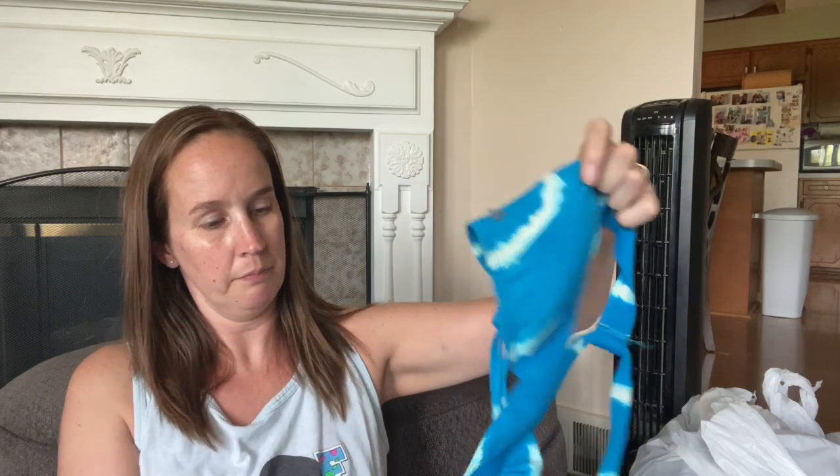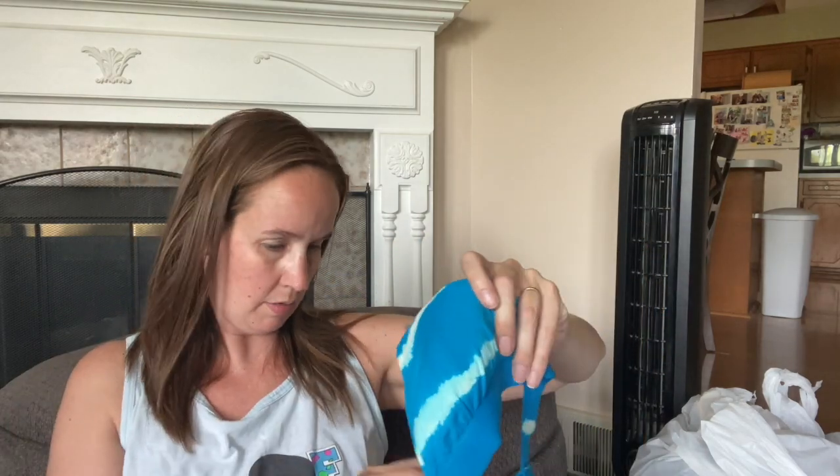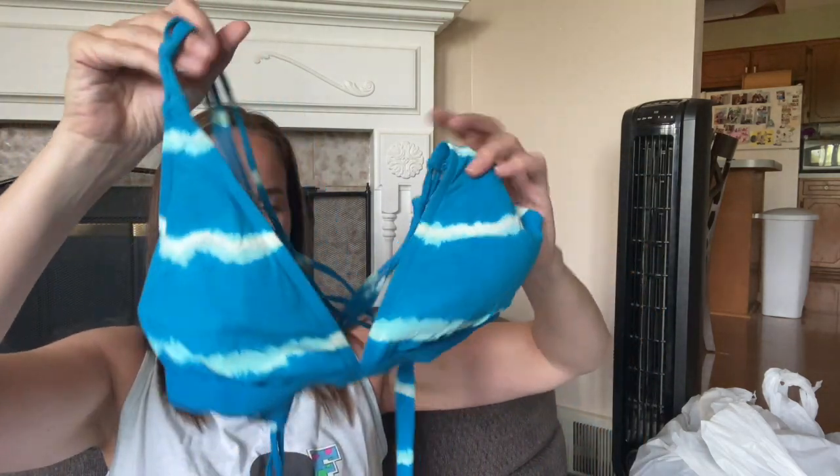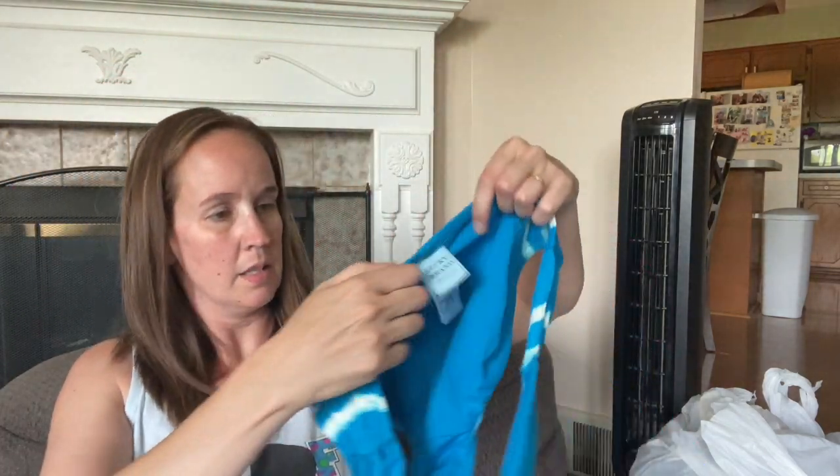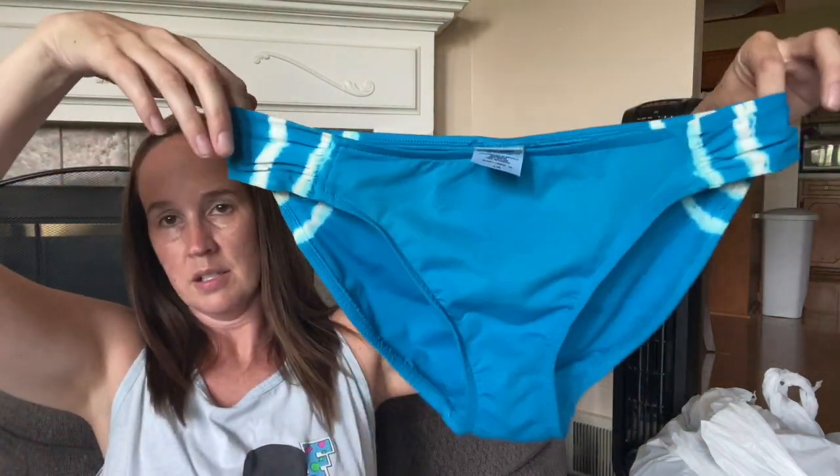This is Lucky Brand Swimwear, which I don't hardly find very much. This says D in the top, so I'm assuming that's a D cup. It's a bikini - the top is blue tie-dye, pretty cute, and the bottoms are a size large. These are cute too.